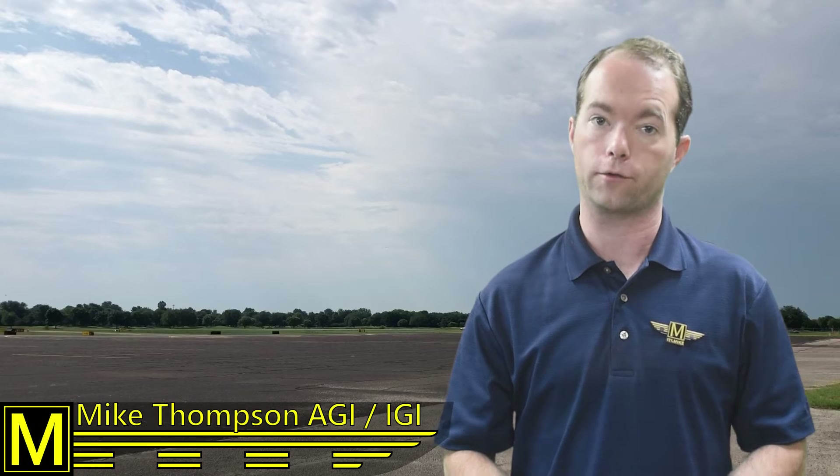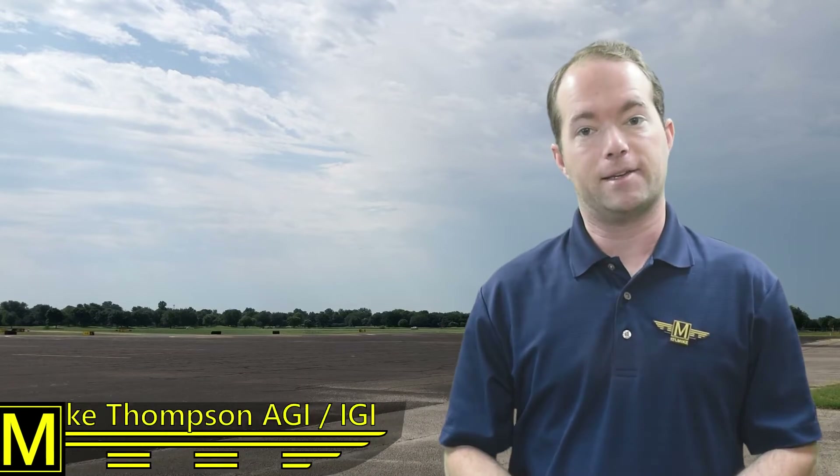Hi, I'm Mike Thompson, and welcome to 121 Point Mike Ground School. It's that time of year again when we really need to pay attention to the weather — the kind that can make for a really bad day. You're going to need to know how to gather and interpret weather information, forecasts, and all the things once you get your pilot's license.